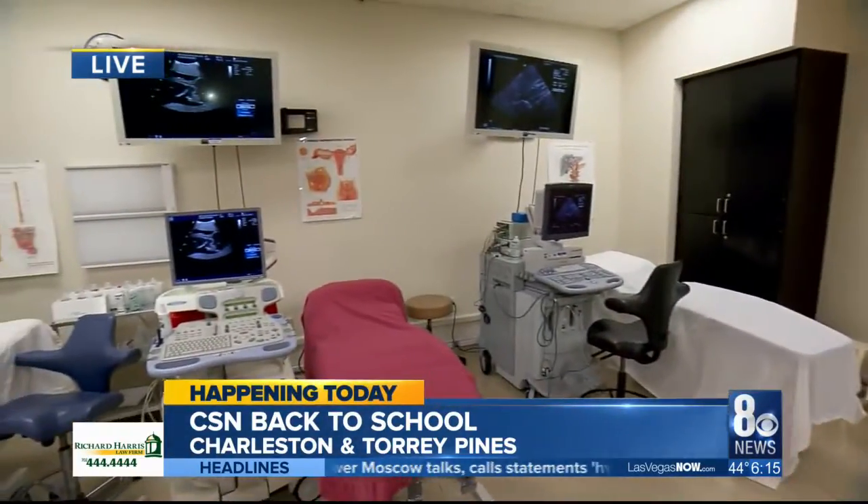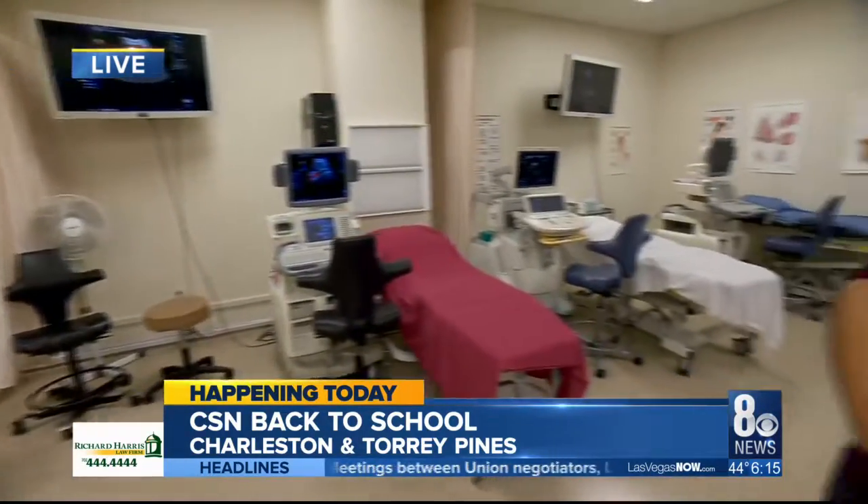Hi, Kirsten and John. Actually, this time we're in the office for the Diagnostic Medical Sonography Program. It is one of the many growing programs that CSN is offering this semester. And joining us is Tracy McCord, who is in charge of this operation.